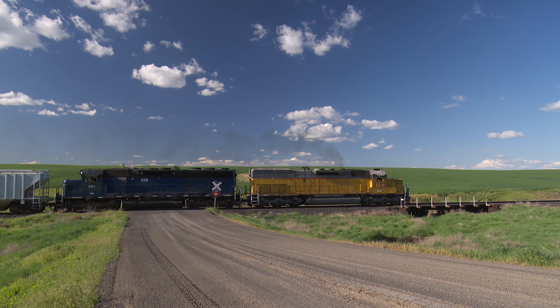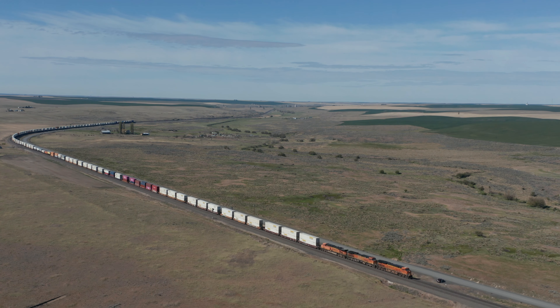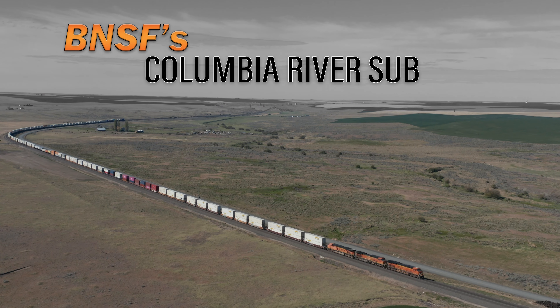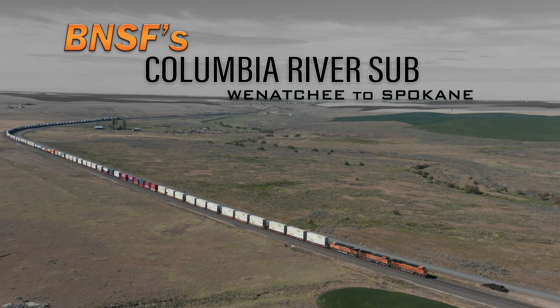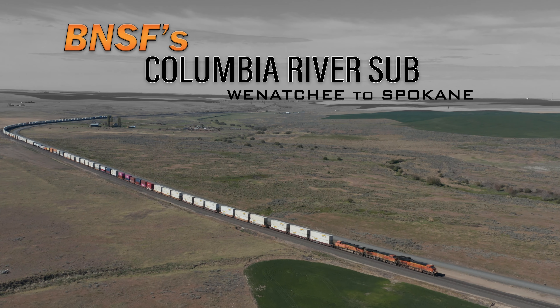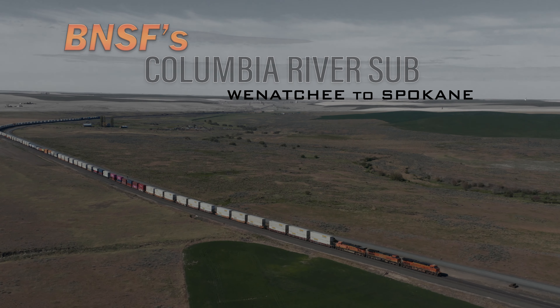Get ready for a fantastic railfan adventure through Eastern Washington. This is BNSF's Columbia River Subdivision. Thank you so much for joining us today.